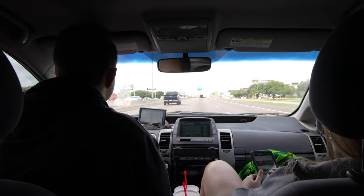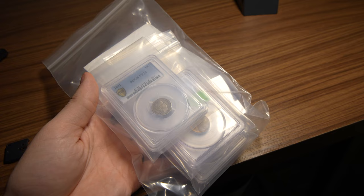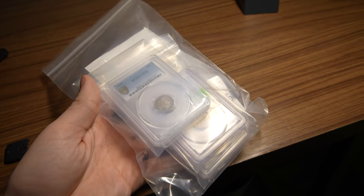Hey guys, Drew with Kutcher Collectibles. Welcome back to a brand new video. In this video, we'll be taking you along on a car ride halfway across the country. We'll be stopping at coin shops, buying coins, and showing you them on the way. Let's get this video started — we hope you enjoy.